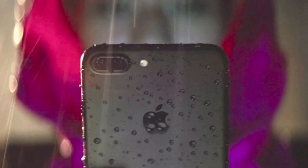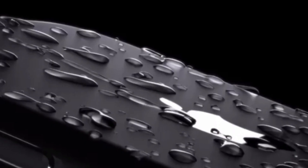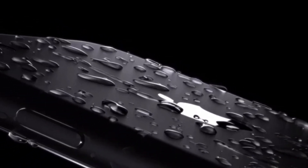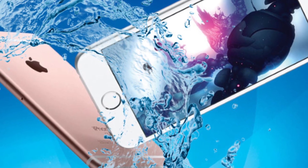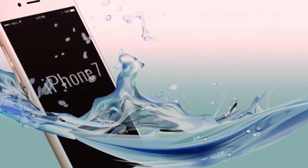Feature 5 is Water Resistance. Both iPhone 7 and iPhone 7 Plus boast IP67 certification, which makes them water and dust resistant. This means the phone can be immersed in water up to 1 meter in depth. This popular waterproofing feature has been present in rival Samsung flagship devices for some time now.